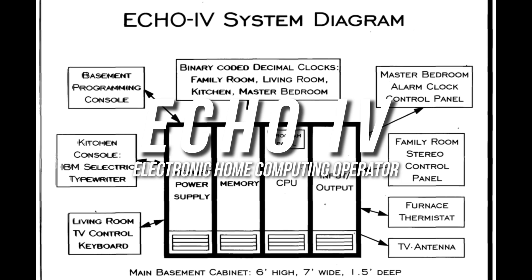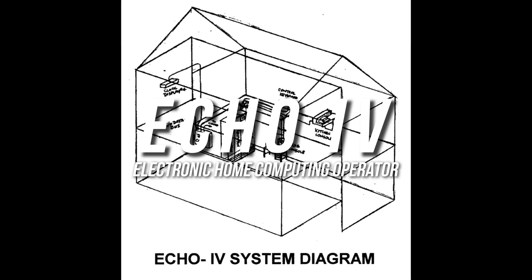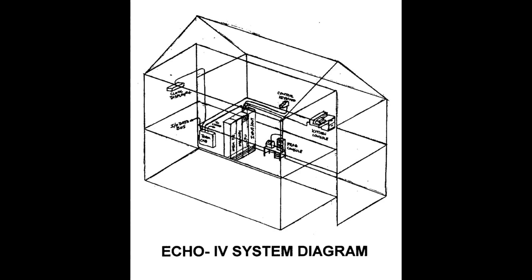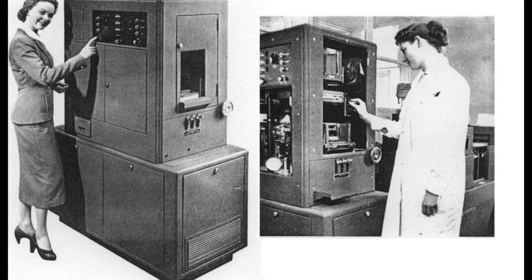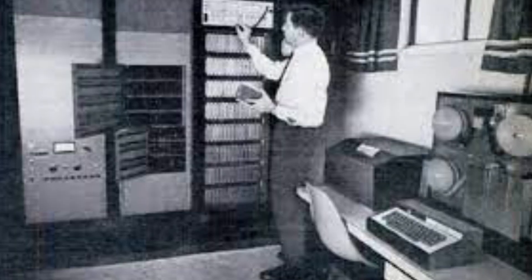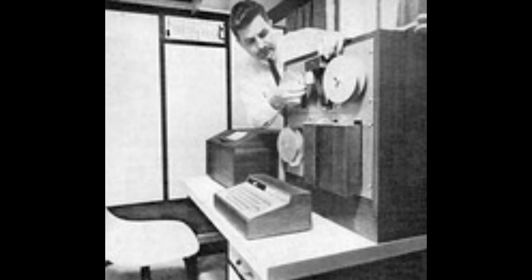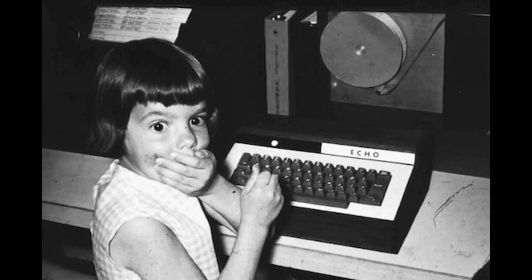An intensive look at Sutherland's Echo 4: Sutherland's computer was called the Echo 4 — the Electronic Computing Home Operator. The Echo 4 comprised four large cabinets weighing approximately 800 pounds and included a central processing unit (CPU) constructed from surplus circuit modules from a Westinghouse PRODAC industrial process control computer, magnetic core memory, I/O (input/output) circuitry, and power supplies. With the permission of his employer Westinghouse, Sutherland took these modules home and designed and built the Echo 4 in less than a year.